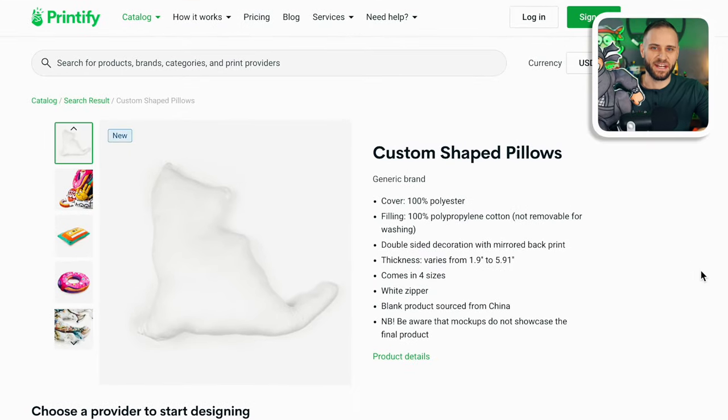It is finally live inside of the Printify catalog. A few months ago, I showed this here on my channel. Earlier this week, I ended up making a few sample designs of this product and I actually ordered them as samples. And once they arrive, I will be creating a full tutorial showing you how to make custom shaped pillows like this.